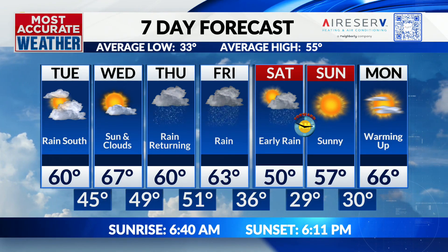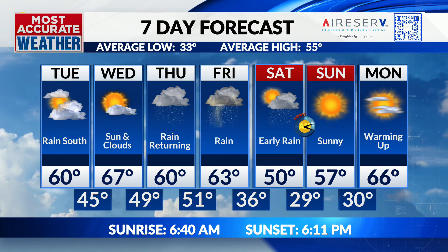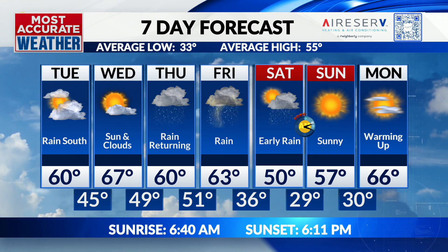Temperatures are going to be hanging around that 60-degree mark. I think Wednesday is going to be a little bit warmer than what we're going to get today — upper 60s, but not too bad. Rain coming back on Thursday.